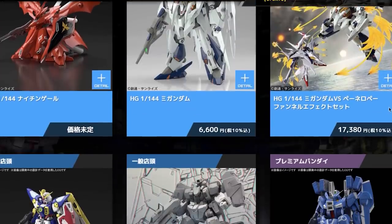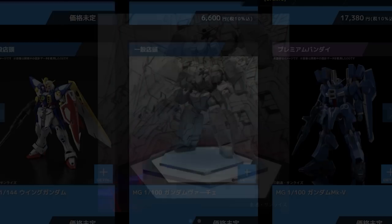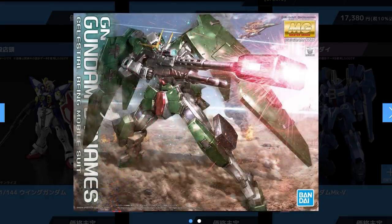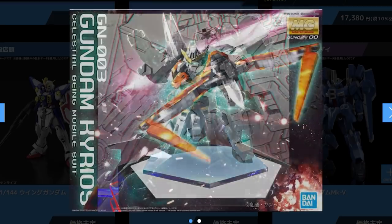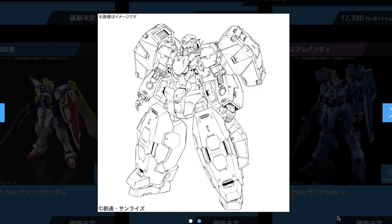Moving down the list now into Master Grades. The first one is one we all knew was coming, because it was on the box of the Master Grade Gundam Kyrios — we've got a bit of a pattern there. When the Kyrios came out, it had this Virtue on the box, so if we see an Exia on the box of the Master Grade Gundam Virtue, we'll probably get that 2.0 we all want. This right here is the exciting Master Grade Gundam Virtue. There isn't much information so far; it might be a late 2021 release, and I'm hoping they'll include a Gundam Nadleeh inside.